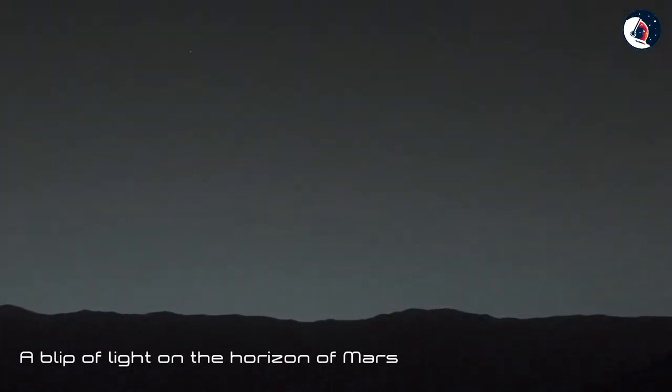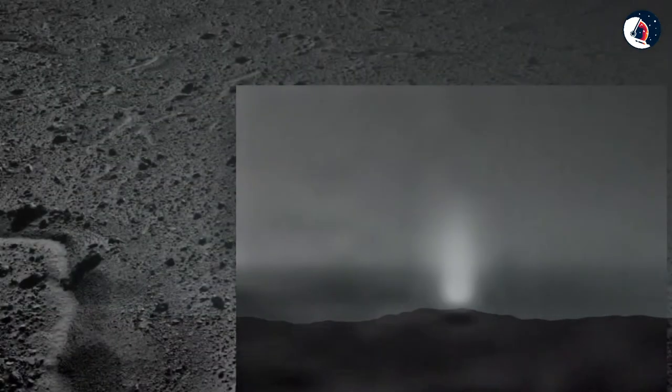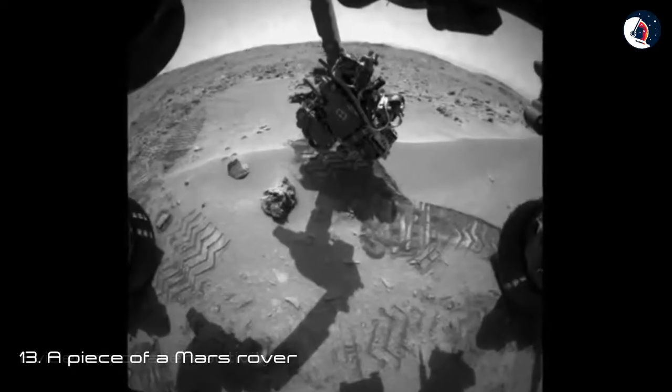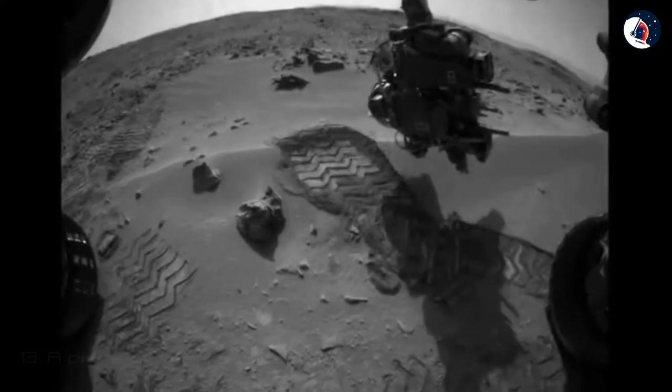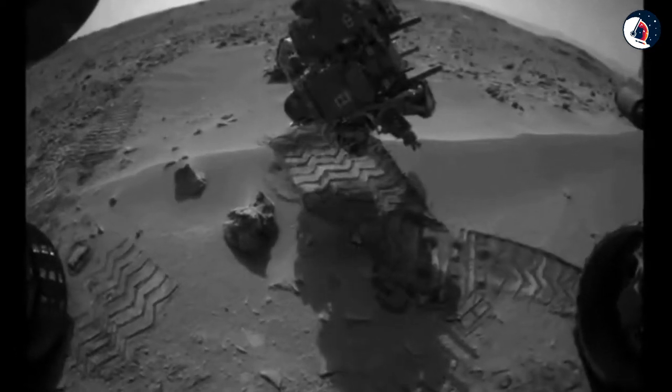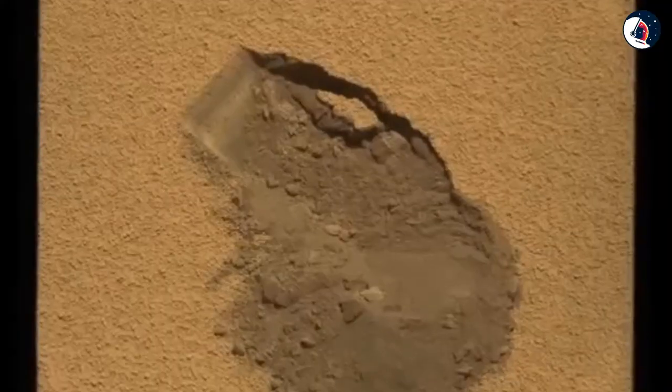Twelve: A Bright Light on Mars' Horizon. NASA's Curiosity rover sent back a curious photo in 2014 showing a blip of light on the horizon of Mars. The image excited UFO fans who speculated about the light source, wondering if it might be evidence of alien activity.